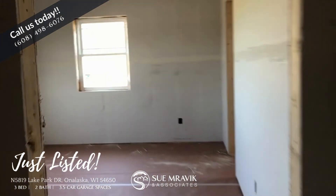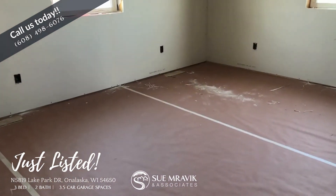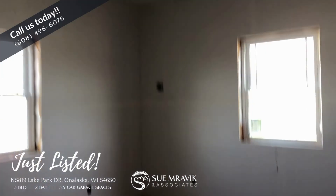And then we have the master on this level. This is a really good size, and we have nine-foot ceilings.